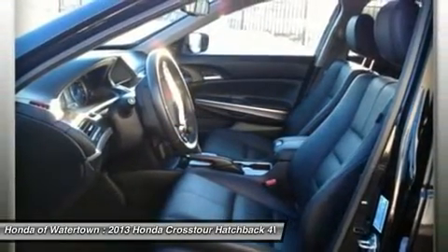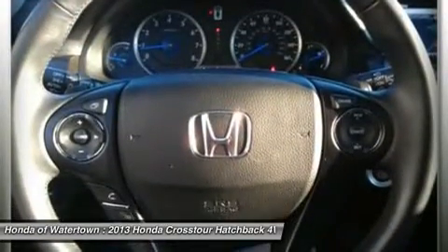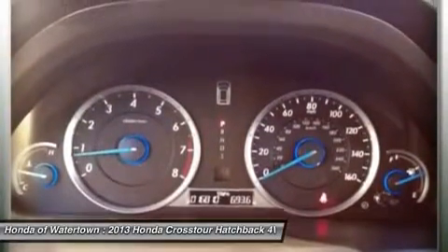Child safety locks. EX-L with Crystal Black Pearl exterior and black interior features a V6 cylinder engine with 271 horsepower at 6,200 RPMs. Non-smoker vehicle. Clean CARFAX report.